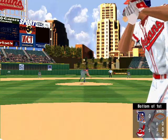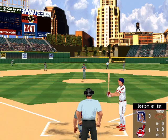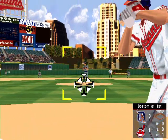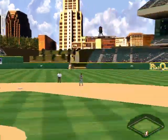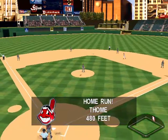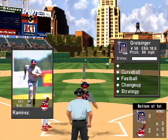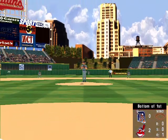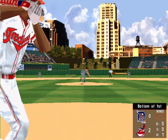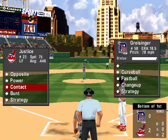The pitch. Ground ball to second. Out at first. Up at bat, Jim Tomey. The pitch. High fly ball to the gap in right field. A home run. A home run for Tomey. The pitch. Fly to second base. A routine catch for D.V. Cruz. That's the second out.